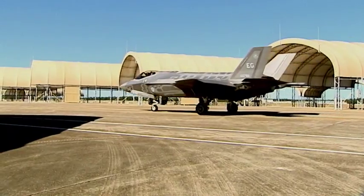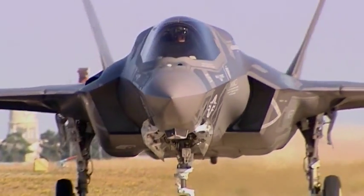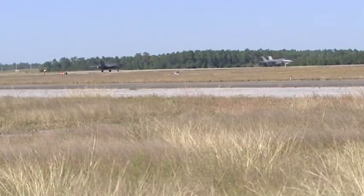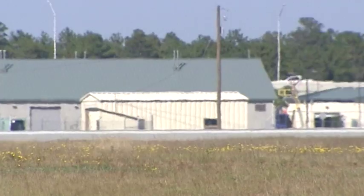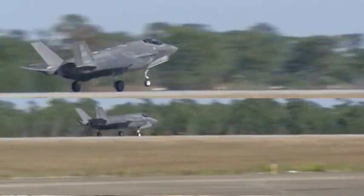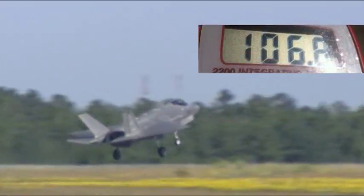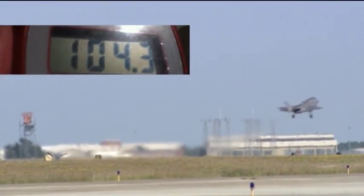We also wanted to get a sense of how loud the plane is, so we rented a sound meter. Admittedly, this is not a scientific test — there are a ton of variables, and we measured takeoffs of planes, which are louder than landings because the planes use so much power to get airborne. Here are the numbers we got from our test when we were on the runway in Florida: as a pair of F-35s took off, 109 decibels for the first and 104 decibels for the second.